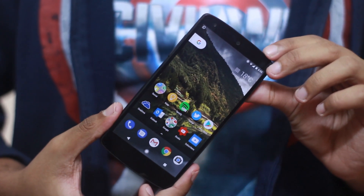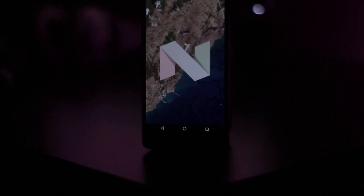Quick honorable mentions: Dirty Unicorns, AICP, and Bliss ROMs — four custom ROMs I haven't personally tested, but from what I've heard and read, they're shaping up to be pretty good for the Nexus 5. That's my picks for the best custom ROMs for the Nexus 5. Links to all the ROMs for download and links to all the reviews are in the description. Comment below with your favorite ROM for the Nexus 5.